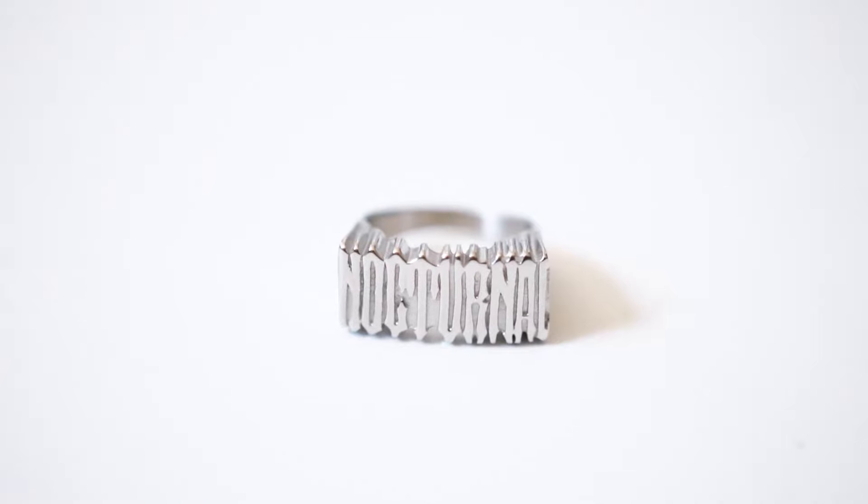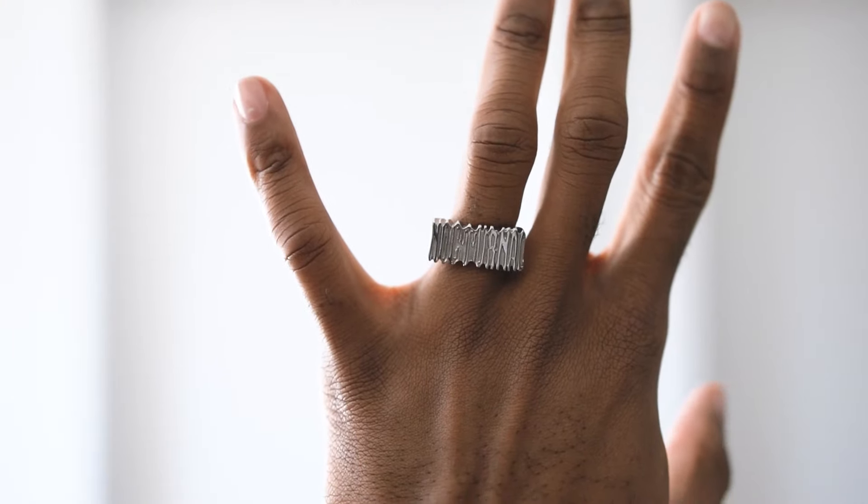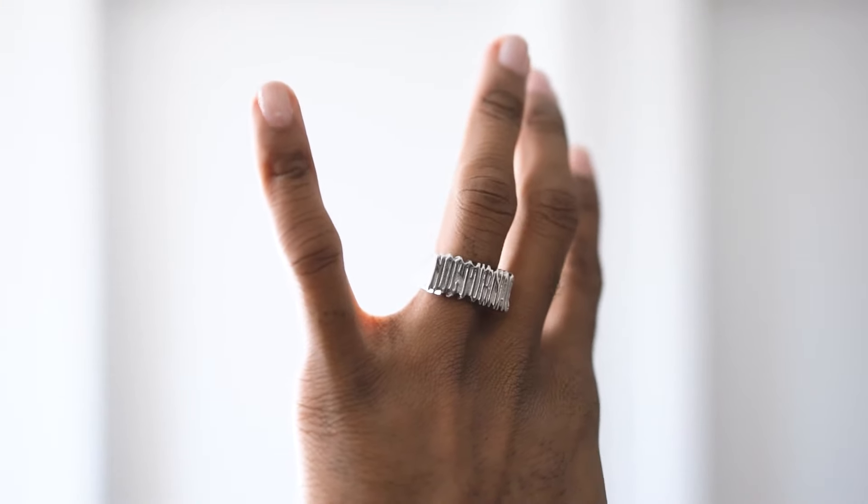What I also made along with the collection is the Nocturnal ring. Obviously it was inspired by the rest of the collection, and I just hadn't made a ring before — I wanted to make a ring, and now felt like the perfect time since it goes along with the collection. It's a stainless steel ring, which means you can get it wet.